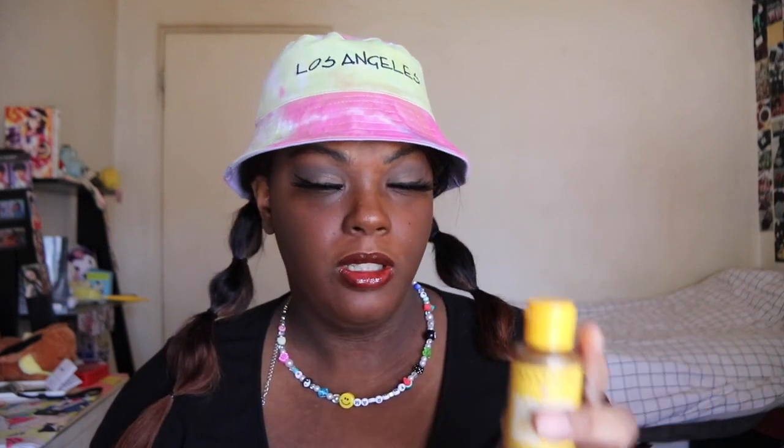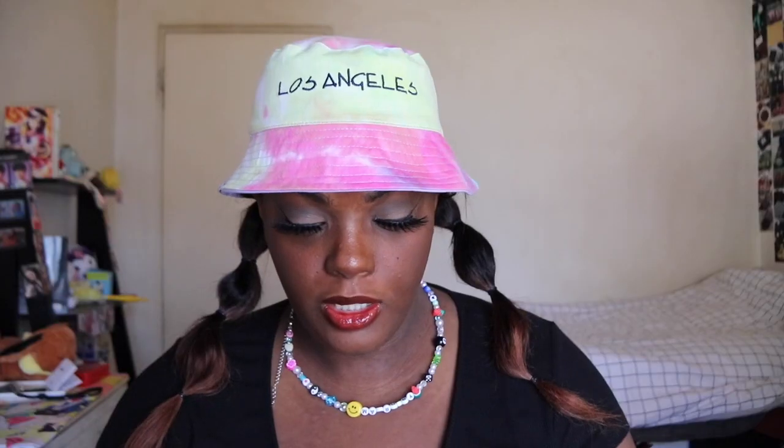The first thing we have is — I don't want to say the name — but it's an African black soap. The full size is $11.98 and we have a two-ounce fluid bottle. This is what it looks like.